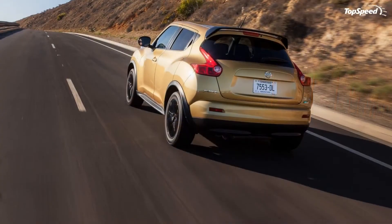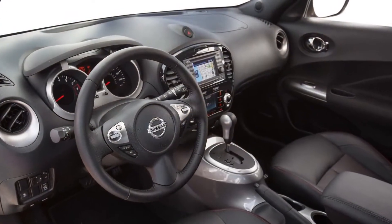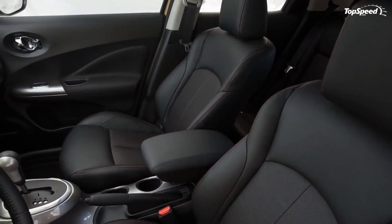To say that the Juke's look remains as funky as ever is an understatement — there's no fence as far as what you think of it goes. You're either on one side or the other.